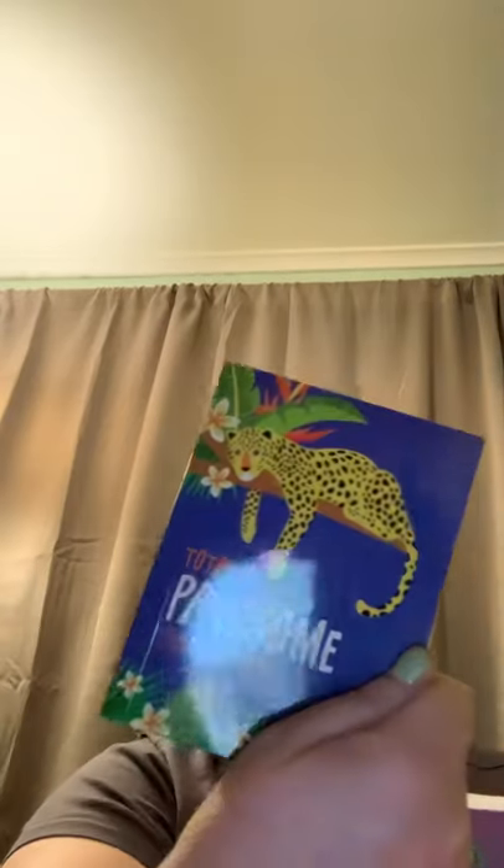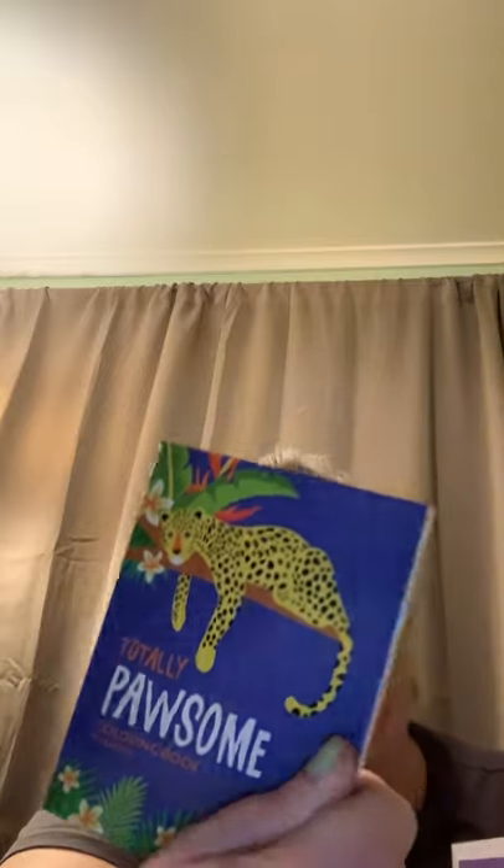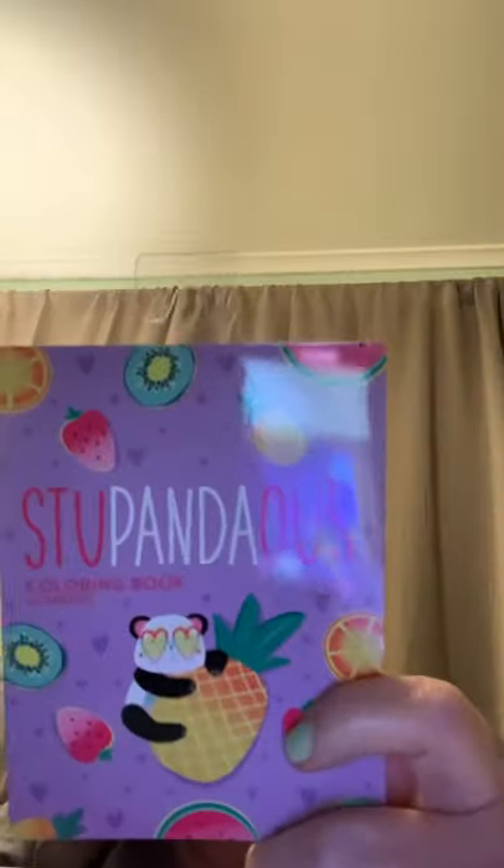I picked these up for my dad. And then I hadn't seen these before — totally possum coloring book, 60 sheets. So this is Totally Possum and this is Stupendous. They're little and they're cute. I'm going to take those on a road trip to color when I get bored.